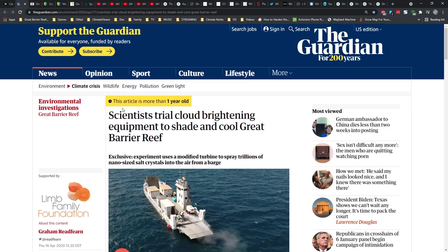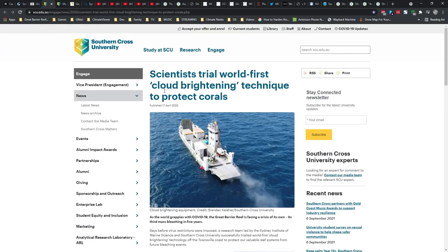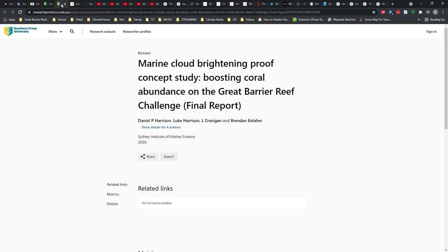Let's go back in time. This is from April 2020: scientists trial cloud brightening equipment to shade and cool the Great Barrier Reef. ABC News in Australia said Great Barrier Reef coral bleaching to be tackled in a cloud brightening experiment. Also April 2020, which prompted Southern Cross University to say: scientists trial world-first cloud brightening technique to protect corals. World first? I think not. We will definitely cover why this is not the world's first cloud brightening experiment.